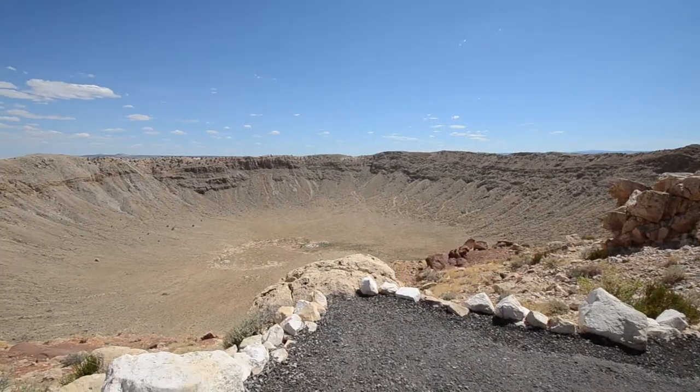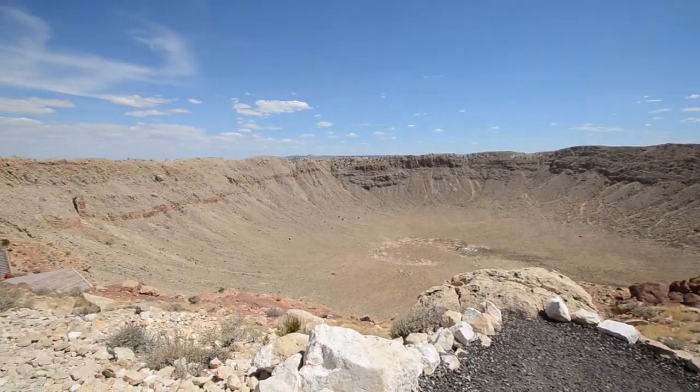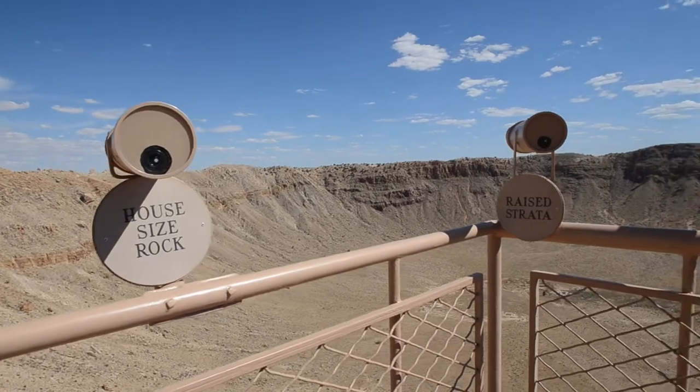Our second stop for our day trip is the Meteor Crater, and I think you guys are going to like this place. The Meteor Crater is located in between Flagstaff and Winslow. The meteor hit 50,000 years ago, creating a huge crater.